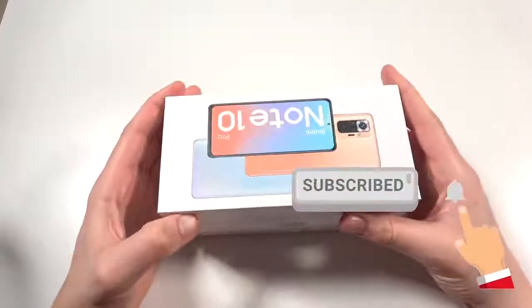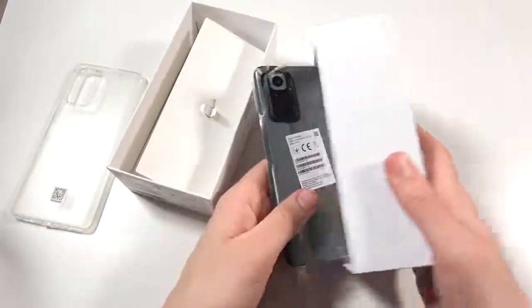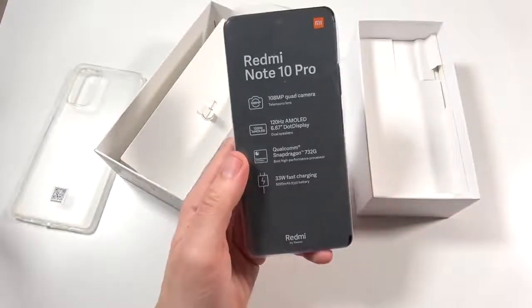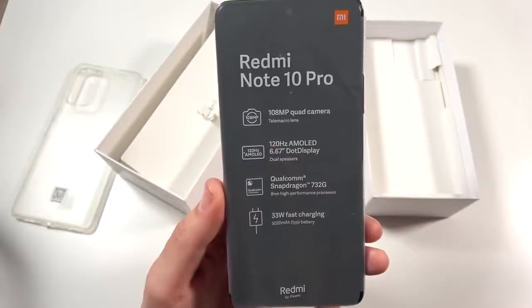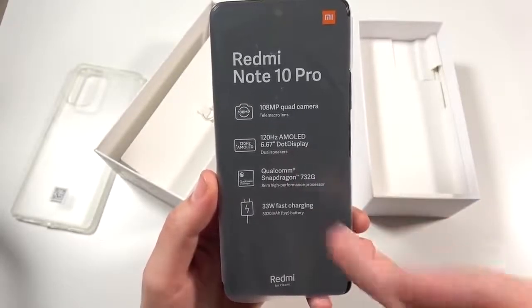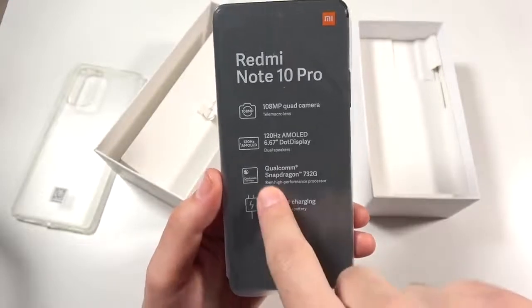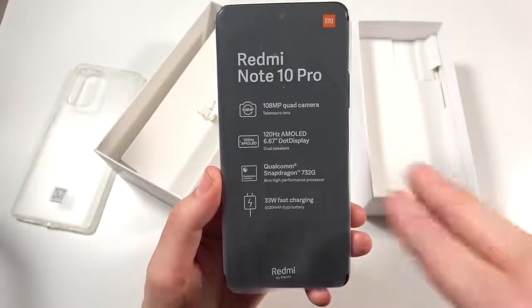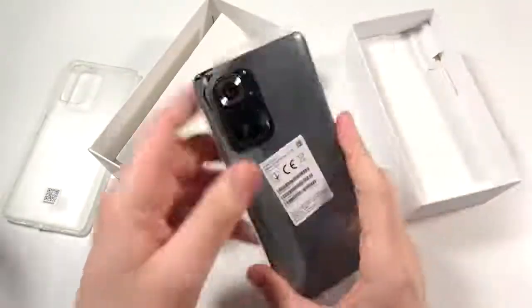Last year I covered the Note 9 Pro, and this is the one after that - it just got launched today. This might be the best mid-range value of the year. Inside the box they include a clear case, a SIM card tool, and looking at the specifications: 108 megapixel quad camera with a tele-macro lens, 120Hz AMOLED dot display at 6.67 inches, dual speakers, Qualcomm Snapdragon 732G, 8 nanometer high performance processor, and a 33 watt fast charger in the box.